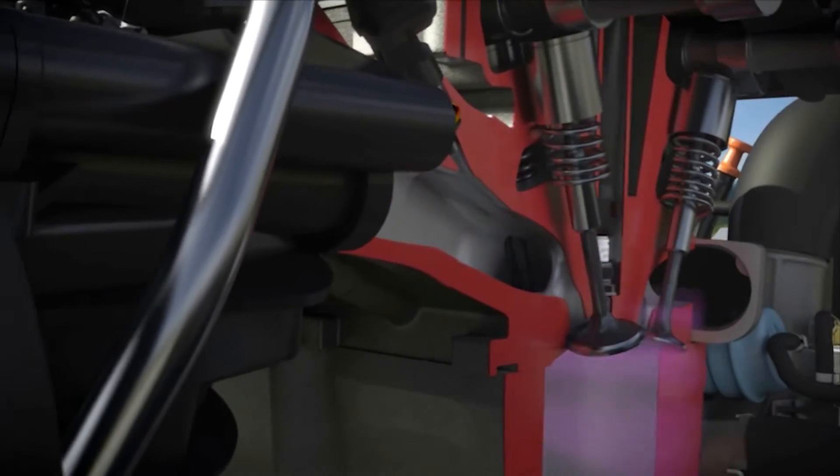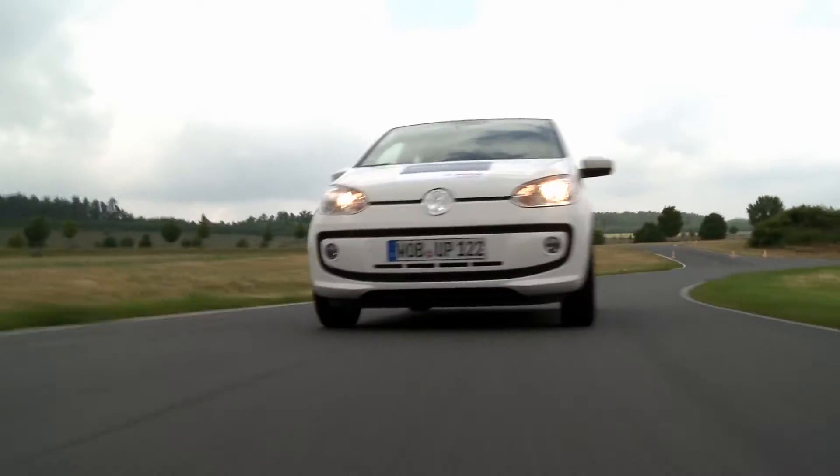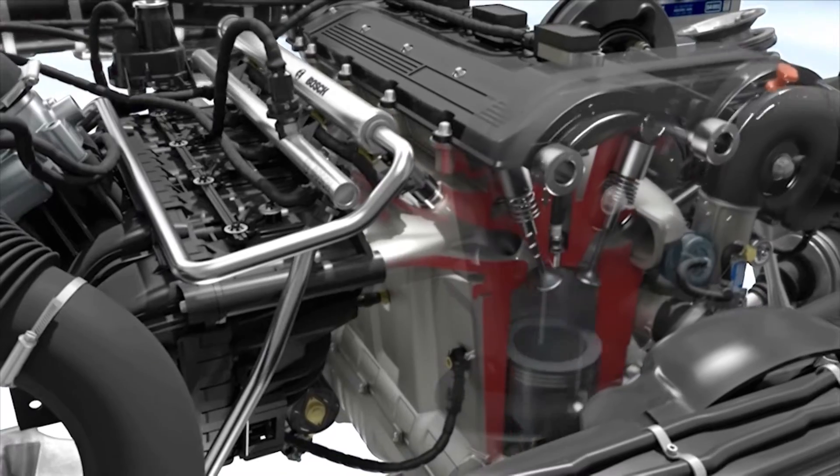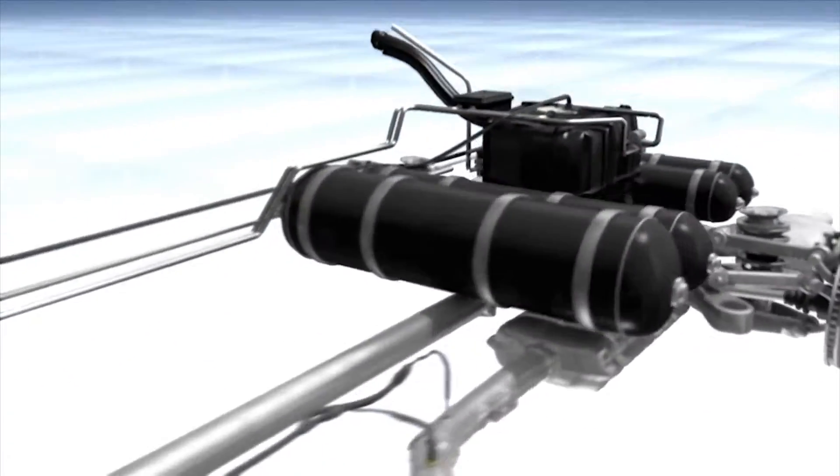If made from biological resources, the CO2 saving can be increased even further. One special feature of the CNG car is that it has two fuel systems, one for gasoline and one for natural gas.